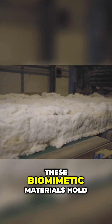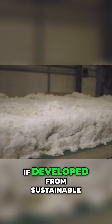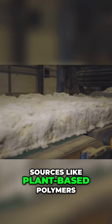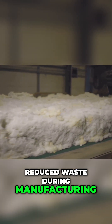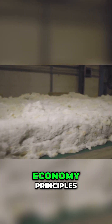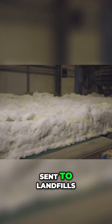Furthermore, these biomimetic materials hold the promise of environmental benefits. If developed from sustainable sources like plant-based polymers, they could lead to reduced waste during manufacturing and contribute to circular economy principles, where materials are reused and recycled rather than sent to landfills.